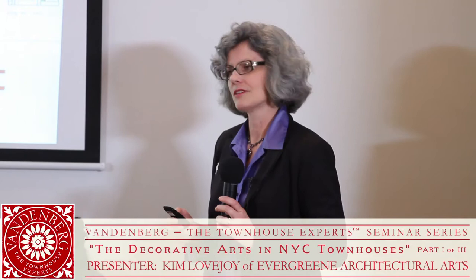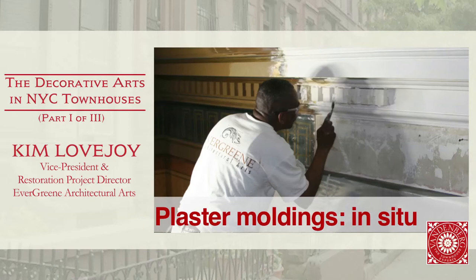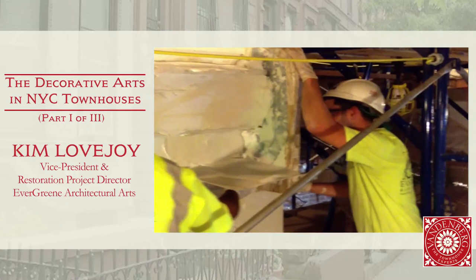Of course, that's the foundation of everything that's going to come on later — to have a secure substrate, well attached to the wall, with no risk of anything falling off the ceiling. Getting that secure first. Small areas of repairs to match what's existing can be made by skilled craftsmen.